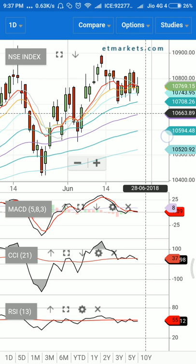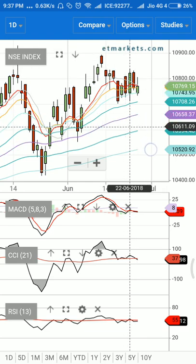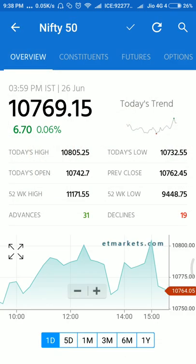On the higher side, there is still resistance. If the market happens to trade above 10,800, we are going to see some upward movement. However, 10,830 is a good resistance level for the market. Until that level is taken out, the market will move sideways, take support near the 21-day exponential moving average, and if it breaks, the next logical targets could be 10,700 and 10,650.